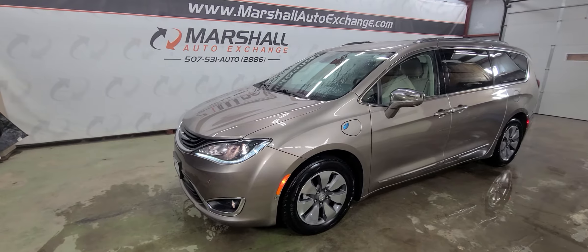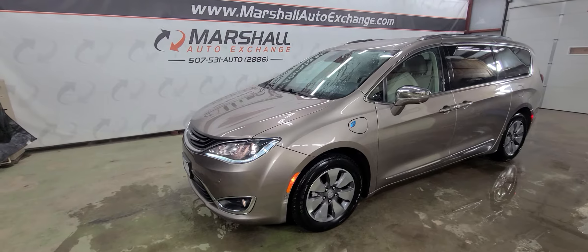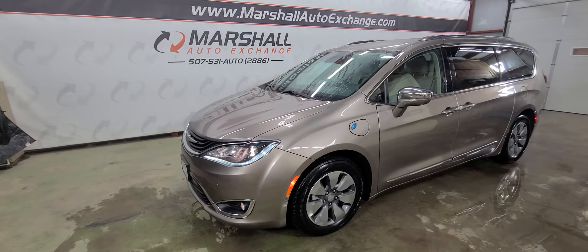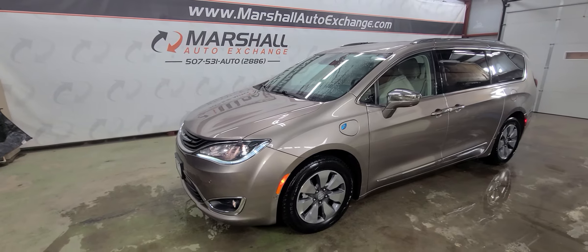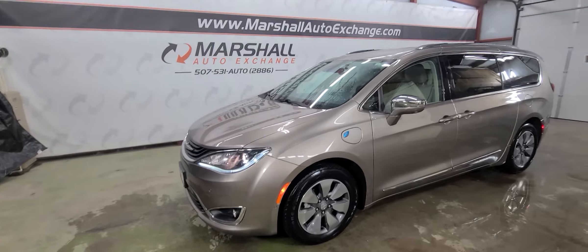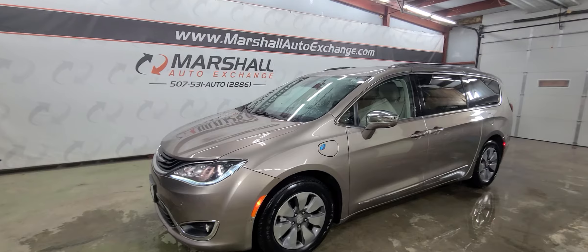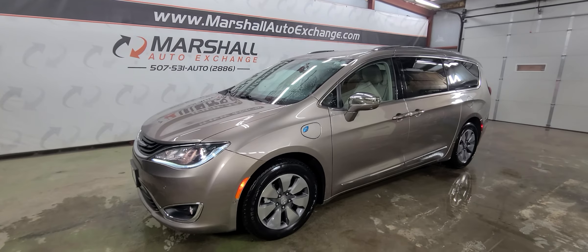If you're interested in scheduling a test drive on this unit, you can reach us at 507-531-AUTO, that's 507-531-2886. You can find this vehicle and all of our inventory online at marshallautoexchange.com. Don't forget to ask about our financing for everyone with guaranteed approvals. If you'd like to schedule a time to see this van, give us a call or text so we can make sure the vehicle is available, clean, and ready for you to look at. Thanks everybody.